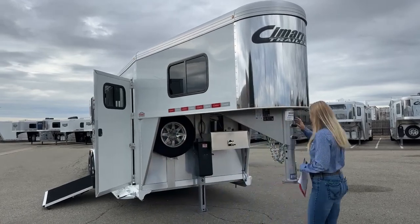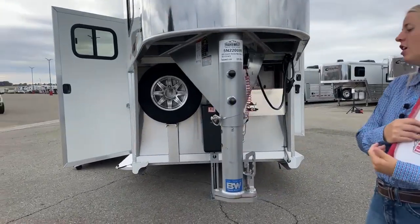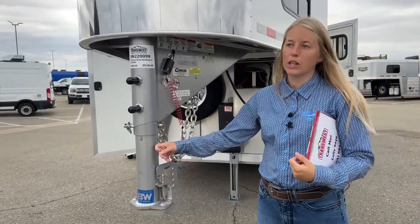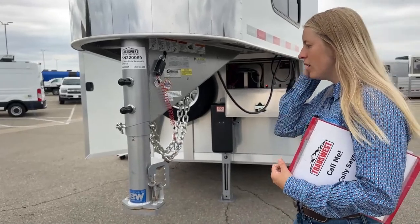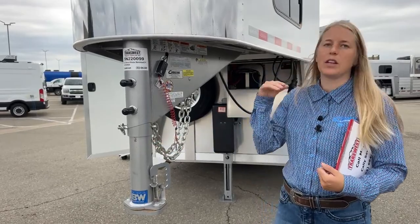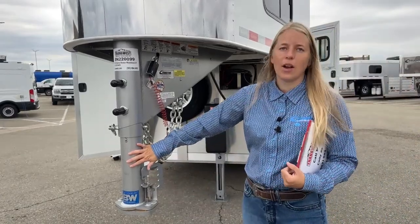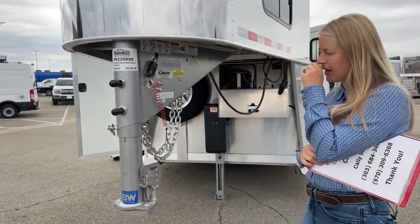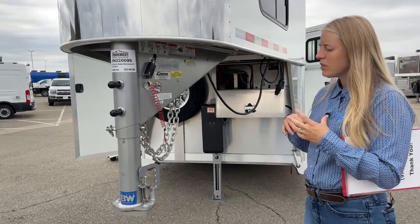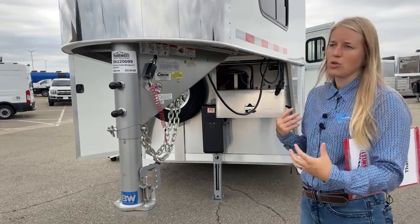Up front here, Cimarron does two set screws as well as a pin, so you've got a really safe hitch. It's a B&W coupler — Cimarron actually partnered with B&W to create a really strong hitch for their trailers. What's really nice about this style is that you can adjust it. So even if you're hauling with an older-style pickup that has a lower bed or a flatbed, you can get this trailer riding nice and level on your truck, which improves the pulling experience and also the experience your horses have inside the trailer.